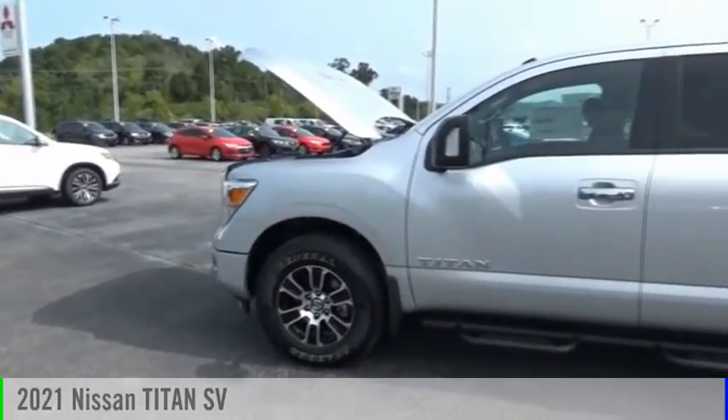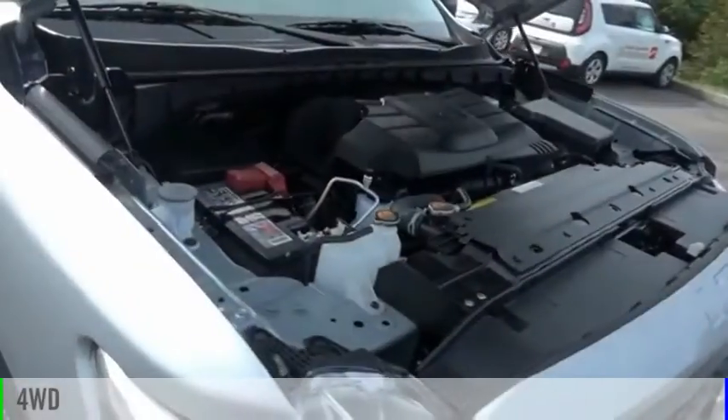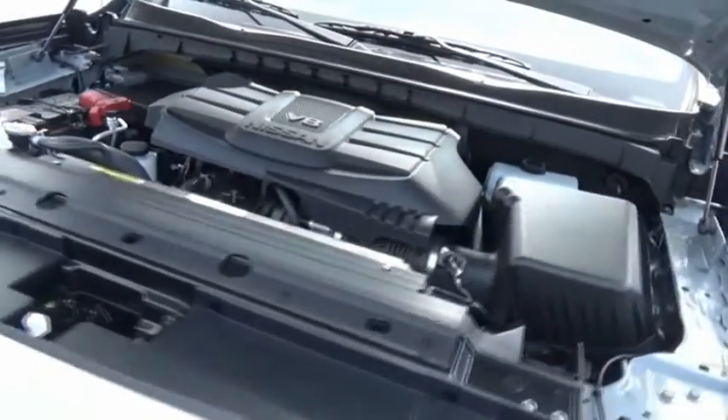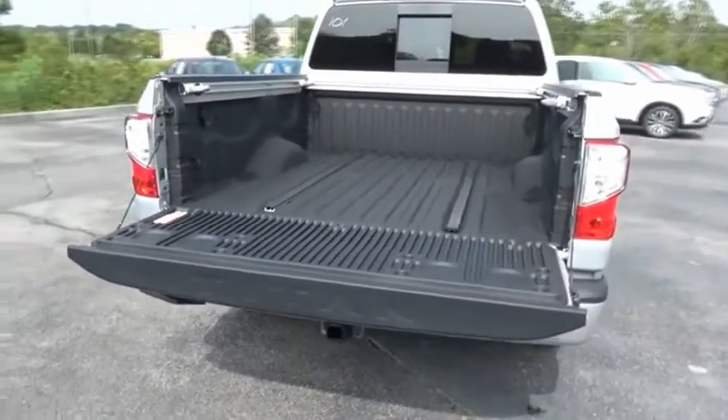Come test drive the 2021 Titan. This vehicle is powered by a four-wheel drive, 5.6 liter engine. The Titan houses the Endurance V8 engine, the largest standard truck engine in its class. But the benefits don't stop there.